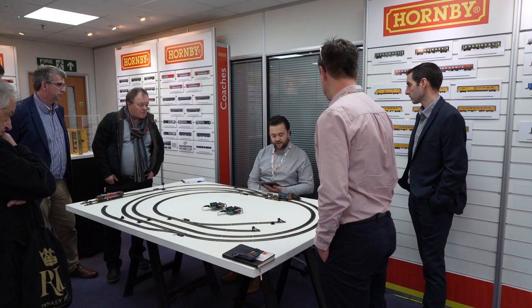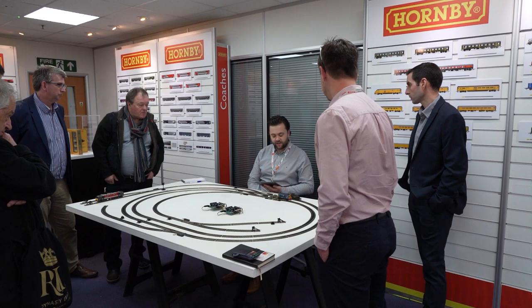Another new development is an app-based analogue control system featuring control for up to eight circuits, along with adjustable inertia and built-in sound functions. George from Hornby takes us through just some of the functions of this new system.